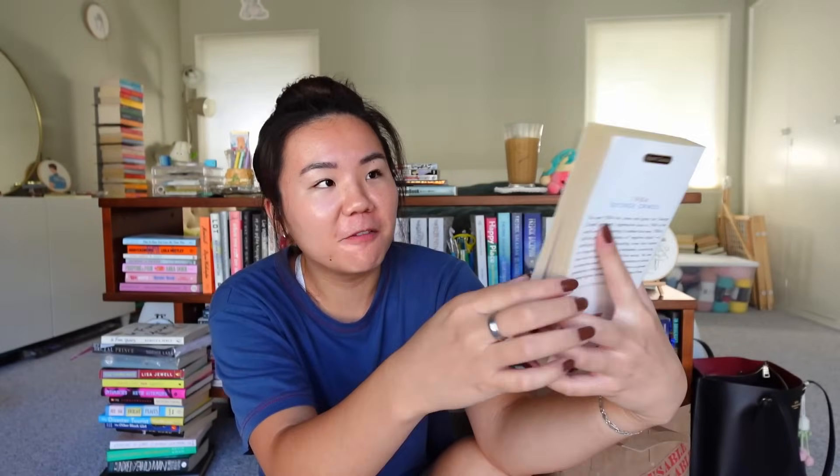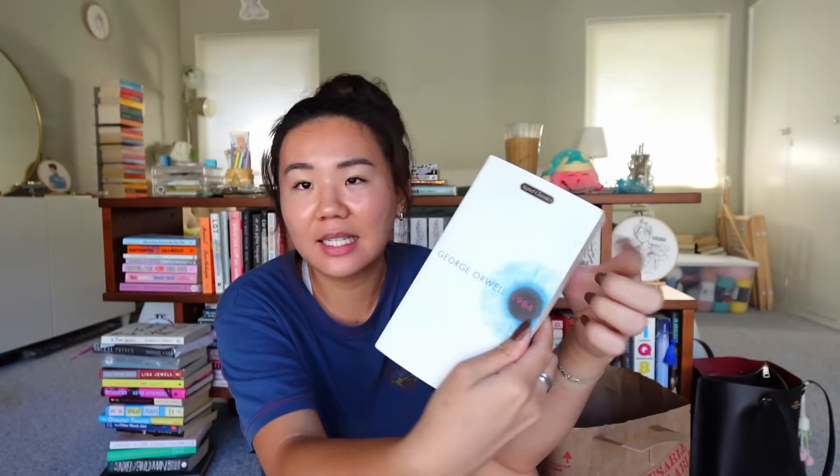A very random classic but — 1984 by George Orwell. Look how cute this cover is. I've never read it. 'Cute' is maybe not the right word — it's kind of creepy but in a fun, interesting way. This is the Signet Classics edition. I don't think I'm planning on reading this myself but it's such a beautiful edition.